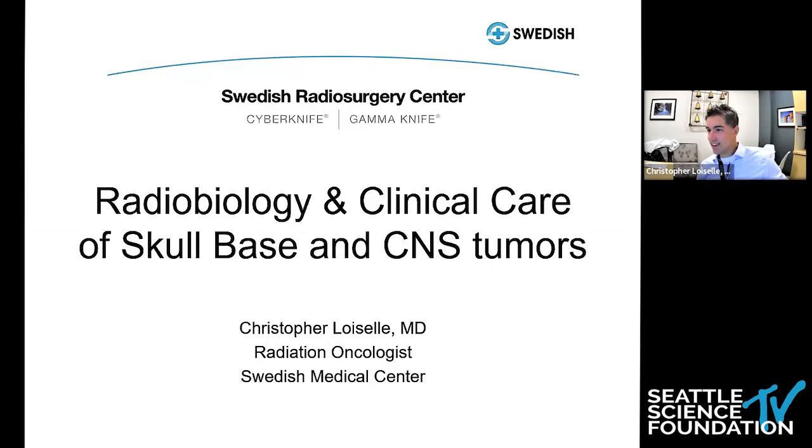Thanks for the introduction, Ilan. Let me share my screen here. Today we're going to talk about the radiobiology and clinical care of skull-based and CNS tumors.